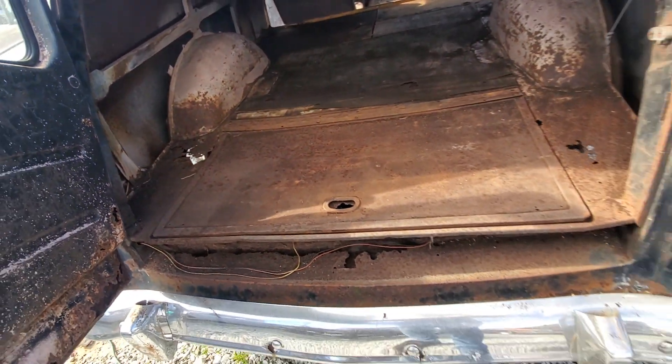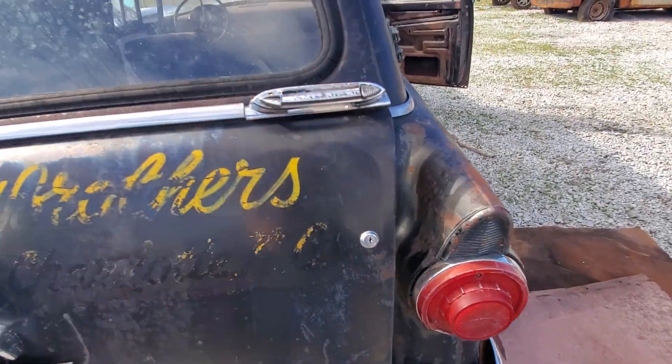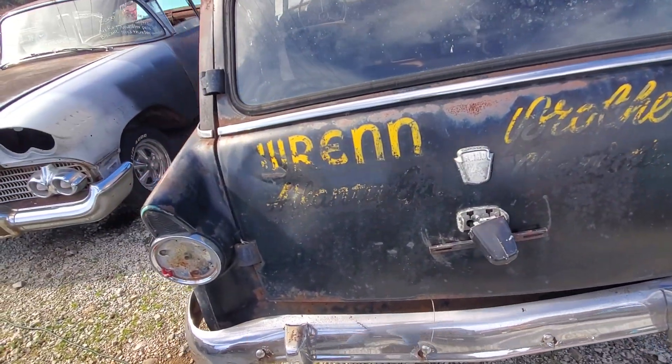The back door does open — it's pretty cool, it opens from the side. Got some patina and some writing on the back.